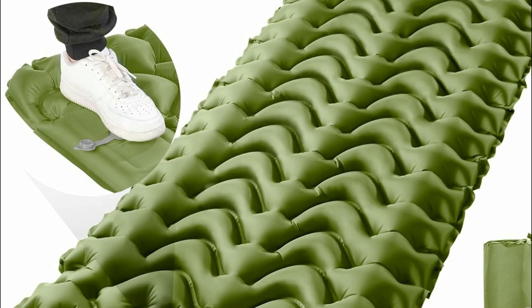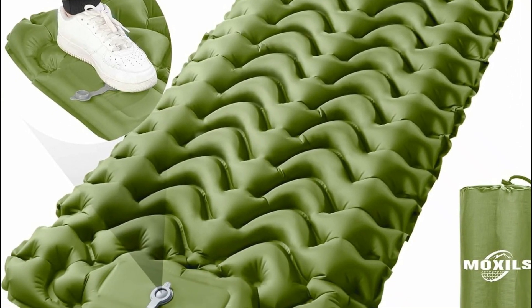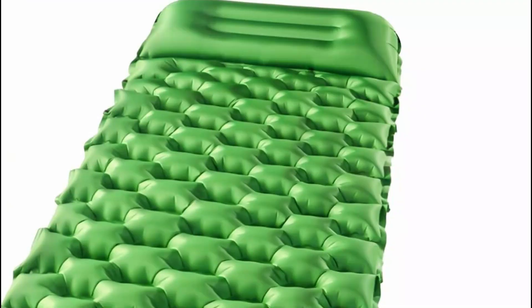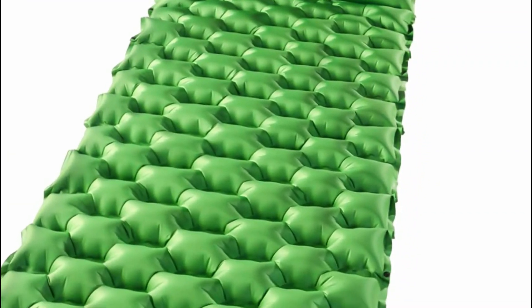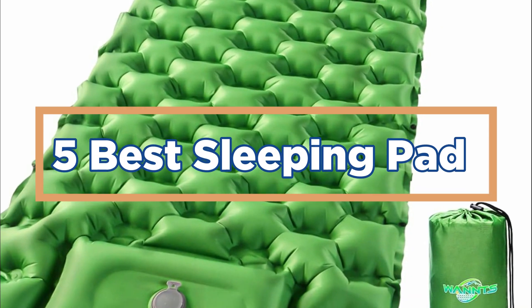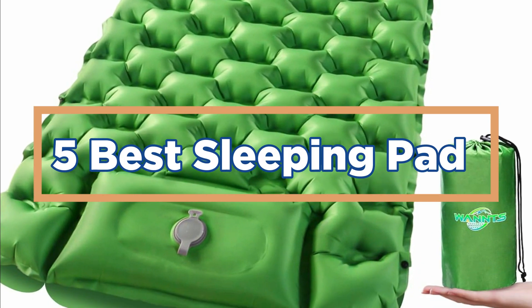By enhancing sleep quality, sleeping pads contribute significantly to overall outdoor experiences, making them an essential piece of gear for anyone venturing into the wilderness. In today's video, we will show you the top 5 best sleeping pads. Let's get started.